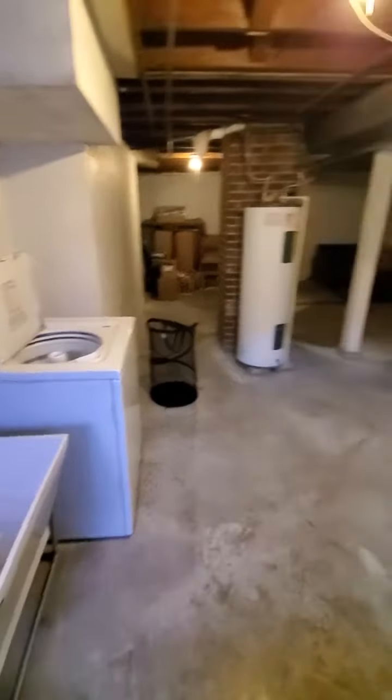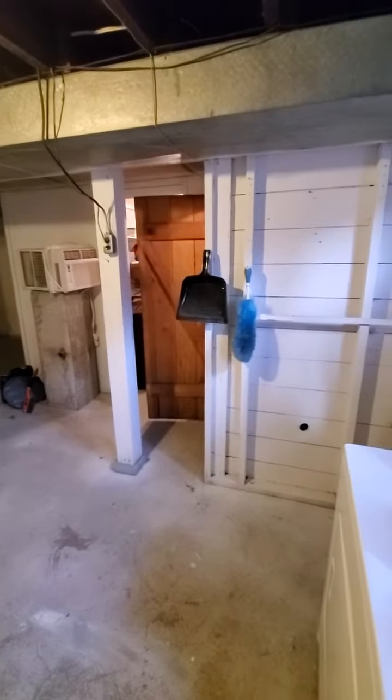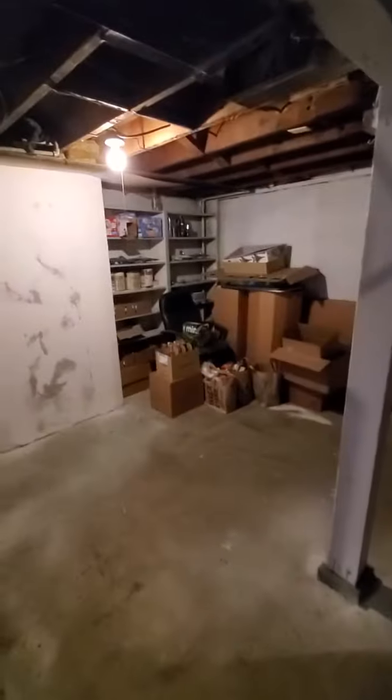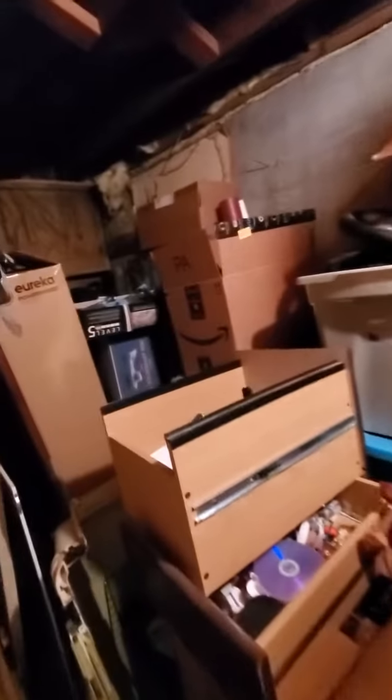There's laundry here, obviously, a water heater, and then some storage over here to the right. Back over here it's really dark — you wouldn't hang out down here — but there's a couch and some more storage.